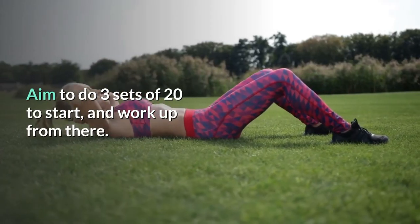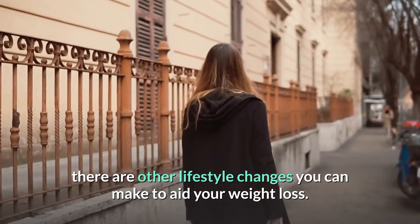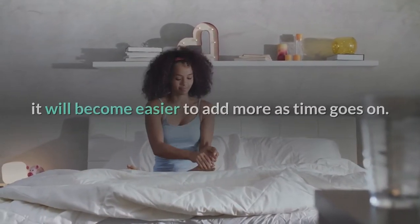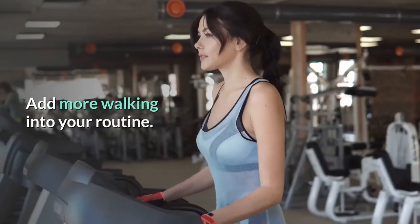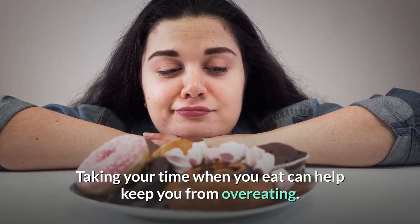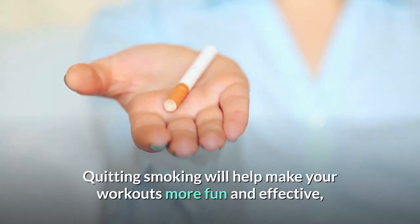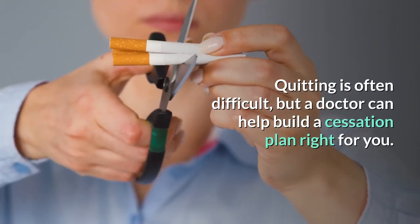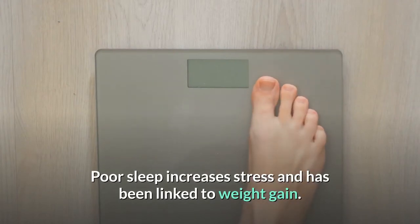Aim to do three sets of 20 to start and work up from there. Beyond diet and exercise, there are other lifestyle changes you can make to aid weight loss. Healthy habits tend to have a domino effect — adding one or two changes makes it easier to add more over time. Consider: drinking plenty of water, adding more walking into your routine, practicing mindful eating and eating slower to avoid overeating, quitting smoking to make workouts more fun and effective, and getting a good night's sleep, since poor sleep increases stress and has been linked to weight gain.